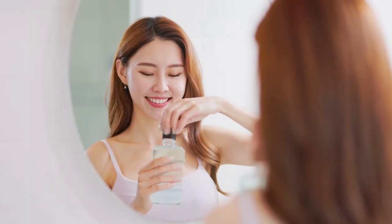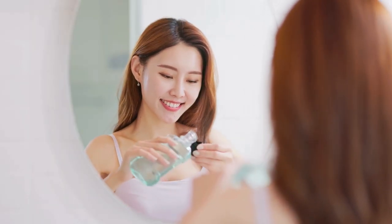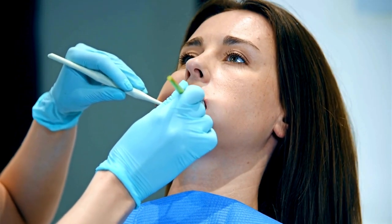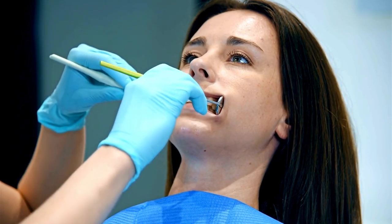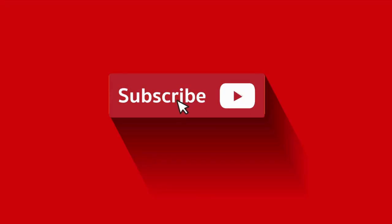In conclusion, Prudentim toothpaste seems to be a promising addition to the oral care market. As with any dental product, it's crucial to use it consistently and in conjunction with regular dental checkups. If you've tried Prudentim or have questions, share your thoughts in the comments below. Don't forget to give this video a thumbs up and share it with friends.